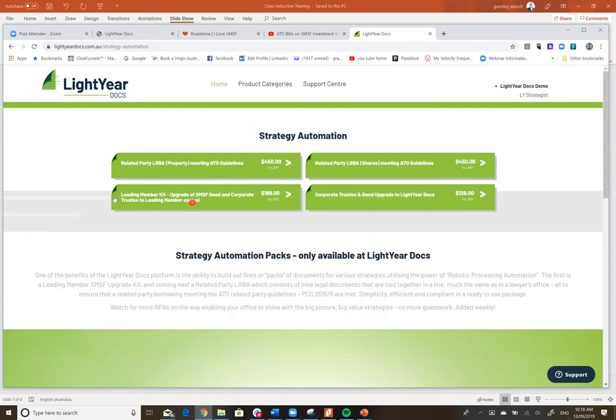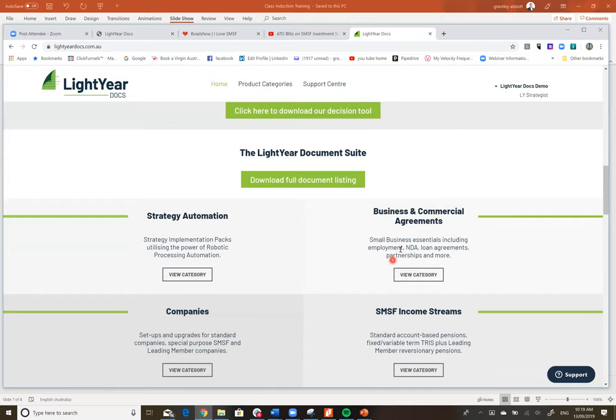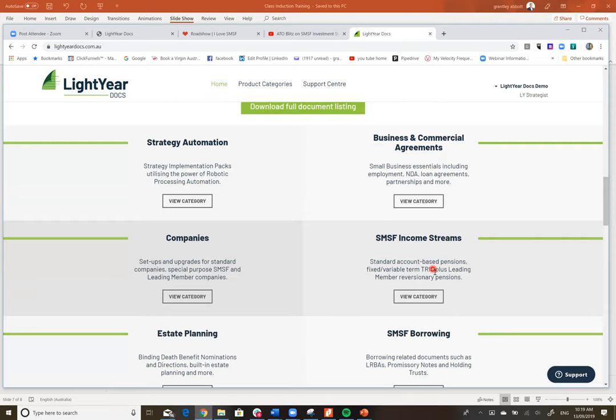We've got strategy automation — a related party property meeting per ATO guidelines, which is about ten documents; an LRBA with shares for $450; a corporate trustee and deed upgrade to LightYear Docs for $129. Then there are full product categories: loan agreements, Division 7A, employment agreements, partnerships, income streams, TRISs, leading member reversion pensions, account-based pensions, all company documents, and estate planning including binding death benefit directions.